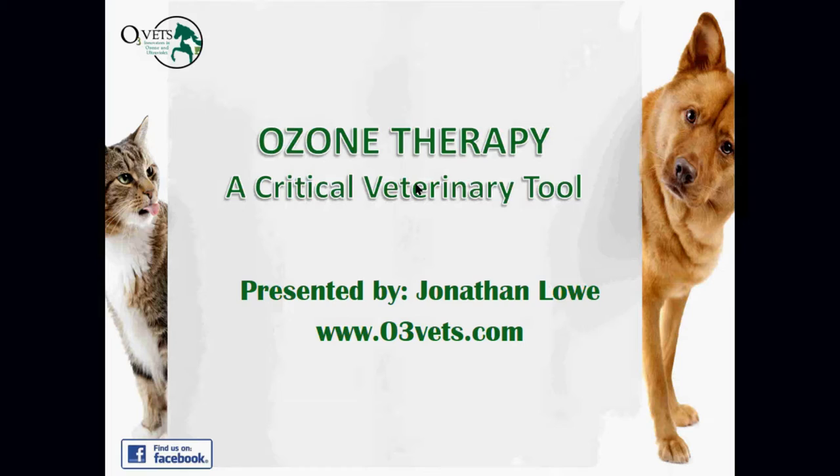Hello, my name is Jonathan Lau, and I am going to be presenting this evening on ozone therapy, which we at O3Vets obviously feel is a very critical tool for the veterinarian. Before we get going, I want to mention a couple of things. First, we will have a giveaway or a coupon for you at the end of this presentation, so if you stick around, you're going to benefit. We'll also have a time for questions at the very end.